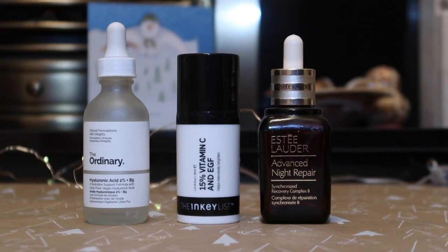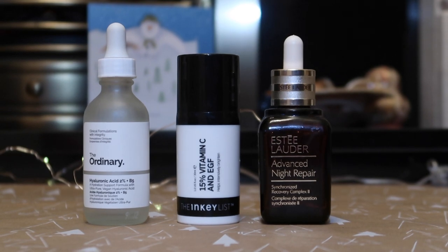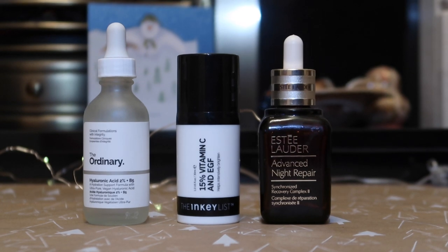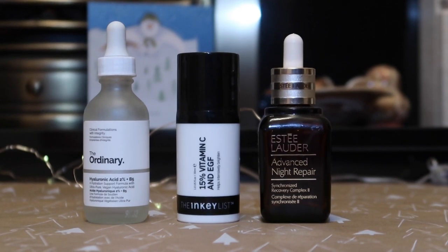The last serum I finished is the Estée Lauder Advanced Night Repair, worth $103. This is the one serum I don't chop and change — I've consistently repurchased it for years. If I'm honest, I couldn't tell you exactly what it does for my skin, but I just know my skin looks better when I use it. It helps with breakouts and keeps my skin smoother and clearer. If I could only use one serum for the rest of my life, that would be it. I've already repurchased it.